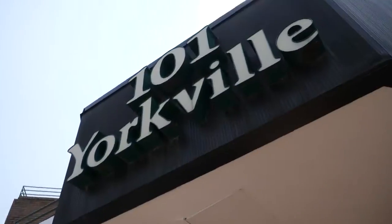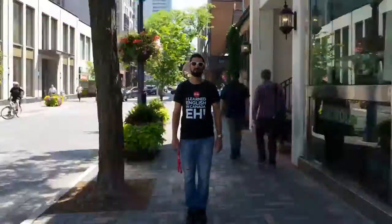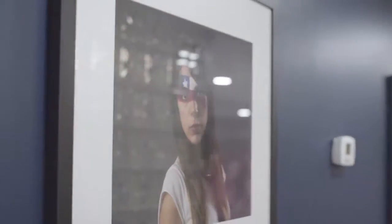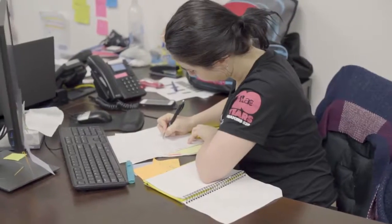Now let's discover Yorkville Building. Yorkville Building is located at 101 Yorkville. It is also very close to Bay Station. We are now at Yorkville Building, on the third floor. Check your schedule — if your classroom starts with the letter Y, it means that you will study here at this building. Also, on the second floor, there's the homestay department. If you have any issue with your homestay, feel free to come here — but shh, this is a working place.